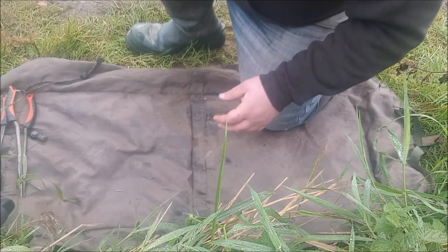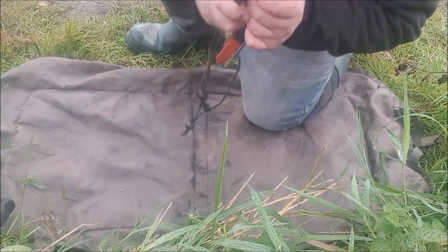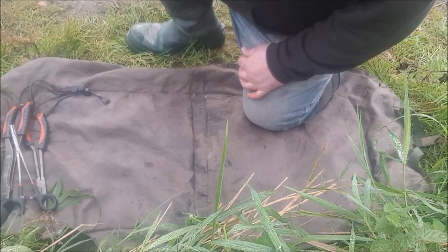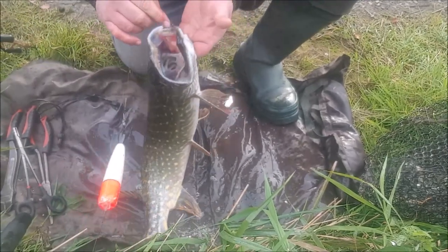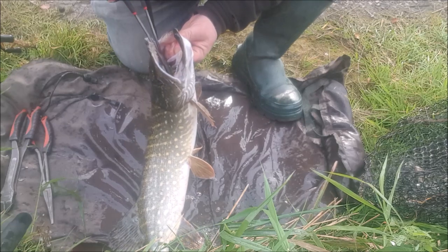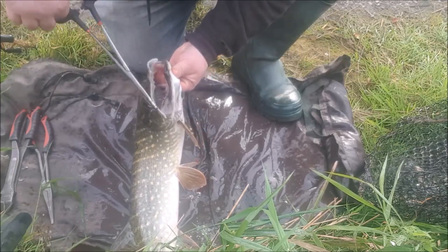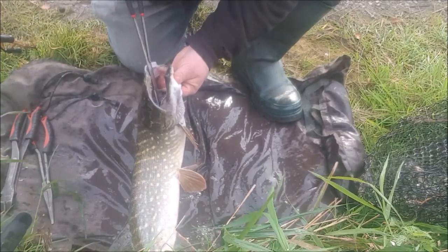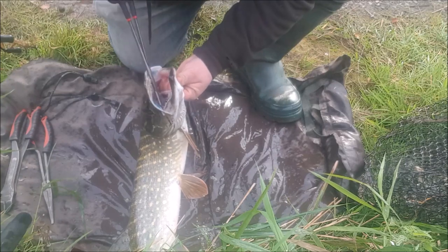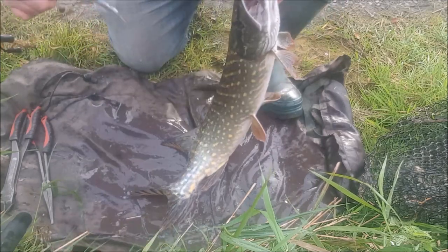Going to do a bit of unhooking of the pike. You can see everything ready — forceps, bolt cutters, and pliers. Let's get the pike on the mat, give it a bit of a wet down first, then find out where the hooks are. You can see there's one in the corner of its mouth, which isn't going to be too bad, but the one on the gill — really gentle — get that out of its mouth and this one here, just pull that to loosen it.